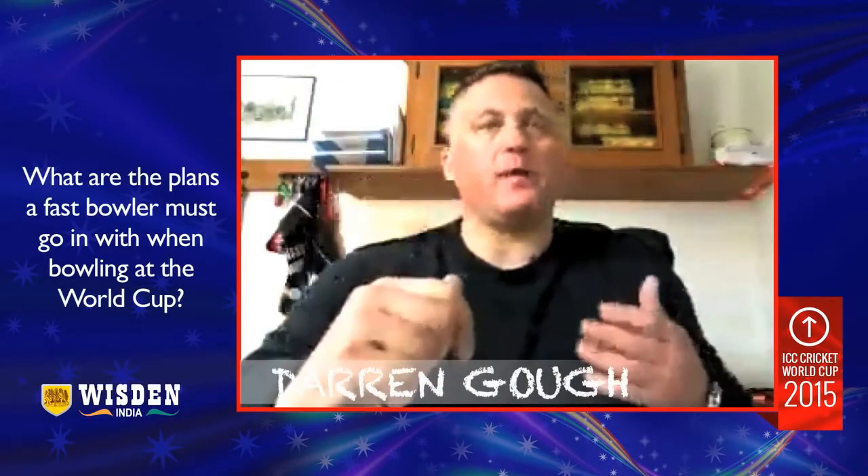I always had good success in both Australia and New Zealand, but they are slightly different. In Australia, the pitches tend to be truer and they tend to be a little bit quicker.